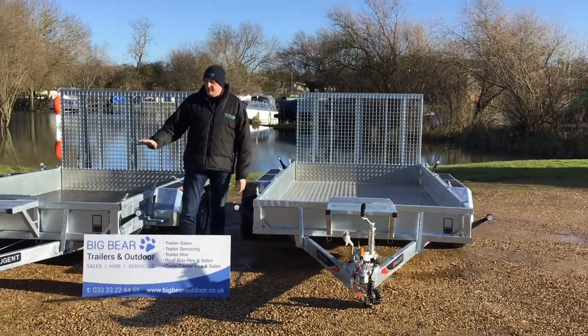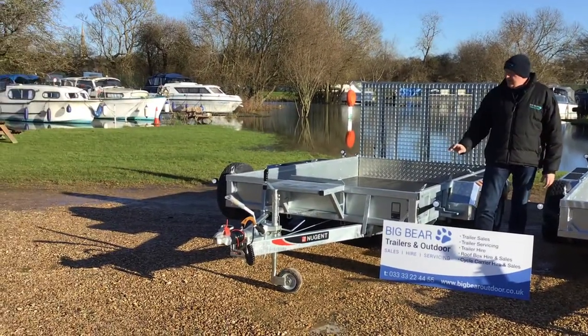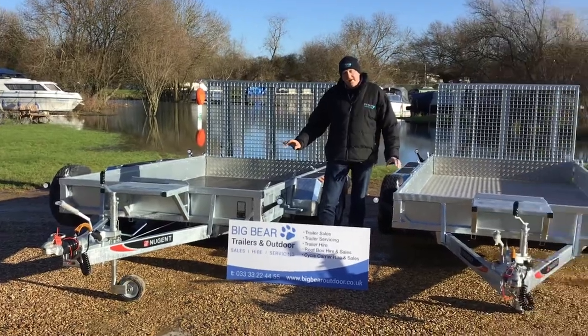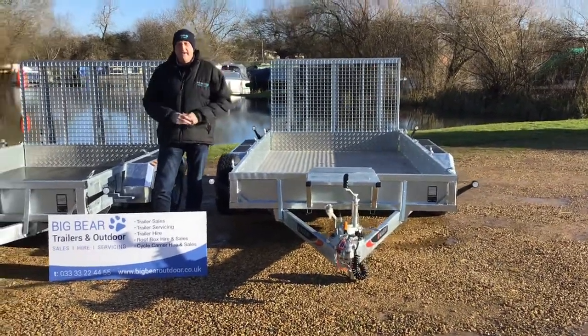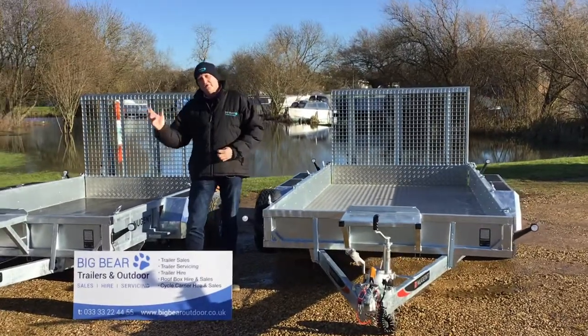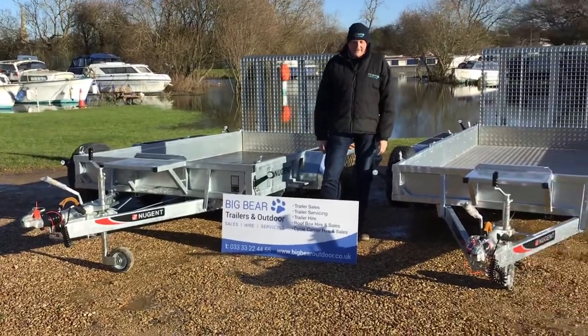Nugent as a brand is a family business, built just south west of Belfast — a real quality trailer. They've still got the leaf spring suspension but with a parabolic equaliser introduced as well. So you've got the strengths of leaf spring but with the clatter and chatter taken out of the leaf spring suspension.